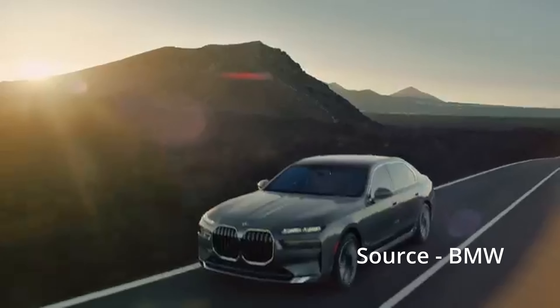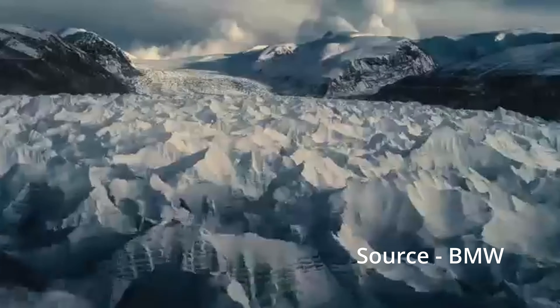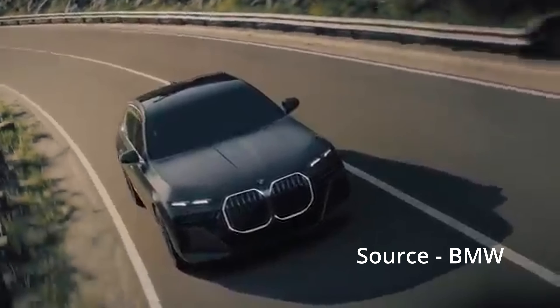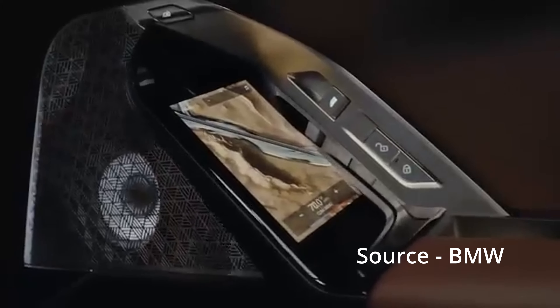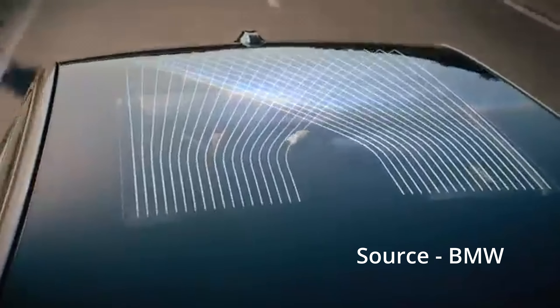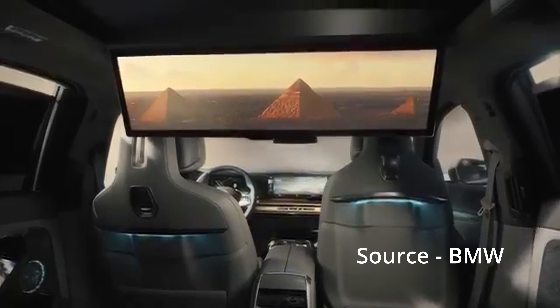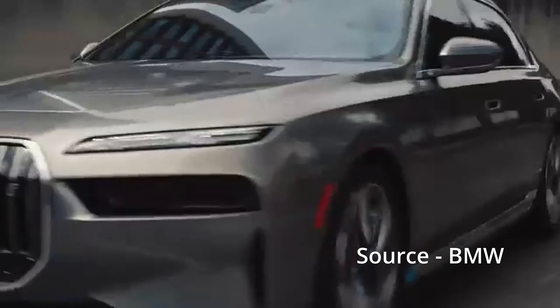It can be optioned with a huge screen for the rear passenger. Next from BMW is an all-electric battery version of the 7 Series called the i7. It starts at $107,000, makes 449 horsepower, 549 pound-feet of torque, and has a range of around 321 miles.